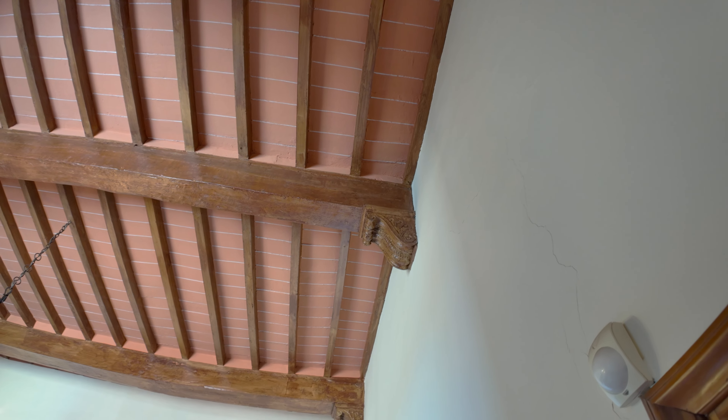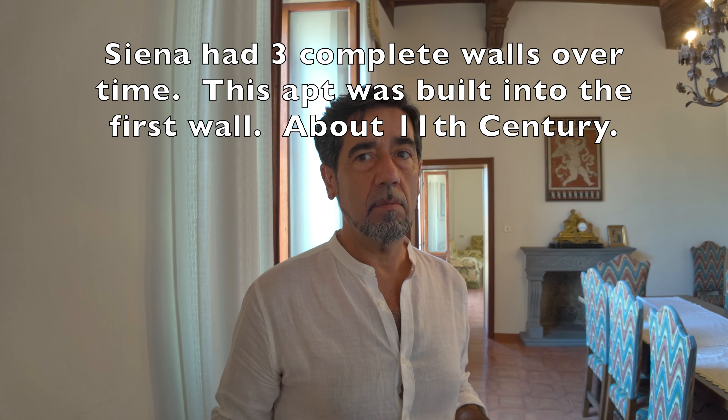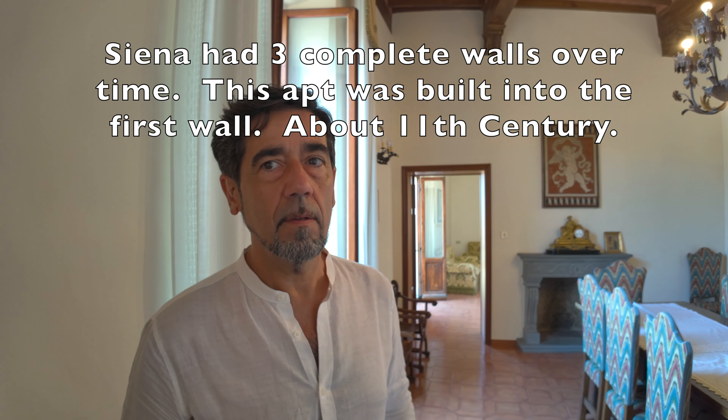Paolo, what year is this apartment more or less? This apartment is built in the first city wall, so very, very old — maybe 10th century, 9th century. Wow, something like that — so more than a thousand years old. So this is one of the first parts of the city. Then they made a second city wall because the city grew up. This is one of the oldest parts of the city.